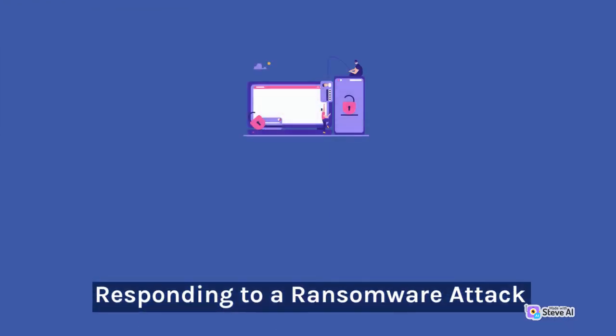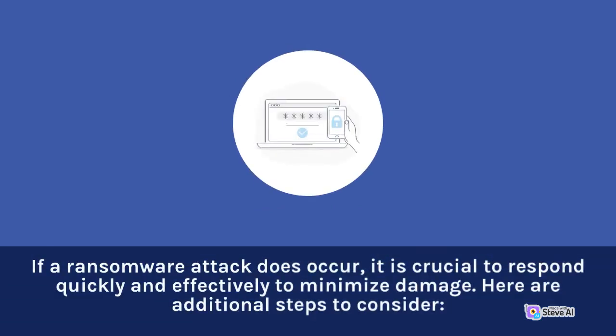Responding to a ransomware attack. If a ransomware attack does occur, it is crucial to respond quickly and effectively to minimize damage. Here are additional steps to consider.